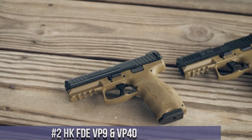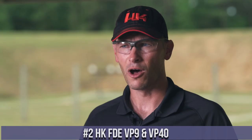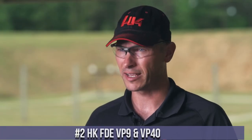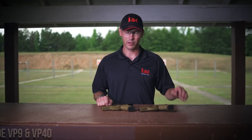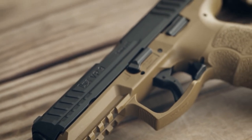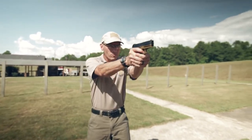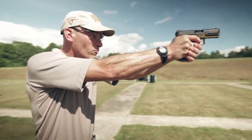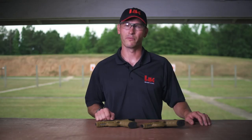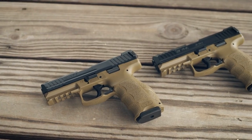Number 2: The HK FDE VP9 and VP40. Two exceptional pistols from Heckler and Koch in a flat dark earth finish. These striker-fired handguns combine reliability, performance, and a striking appearance. The FDE color adds a modern and tactical look to the already acclaimed VP9 and VP40 platforms. Featuring an ergonomic grip, interchangeable backstraps, and ambidextrous controls, they provide a comfortable and customizable shooting experience.